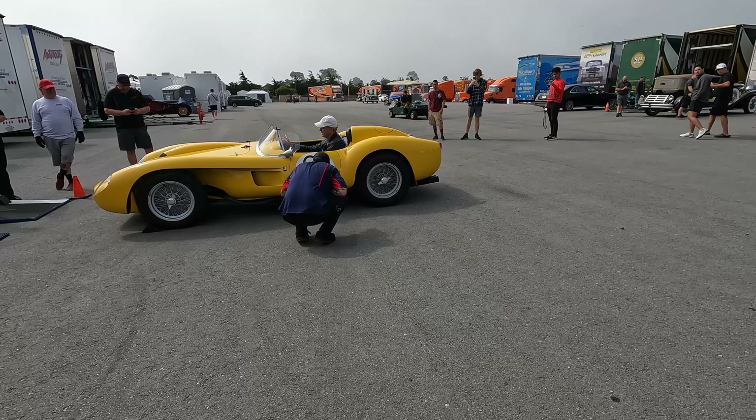Maserati Super Leggera 3500 GT. You can smell it — that's a serious race car right here.